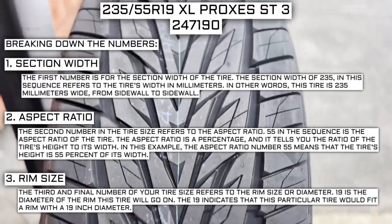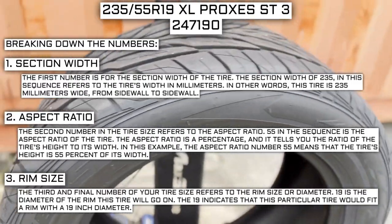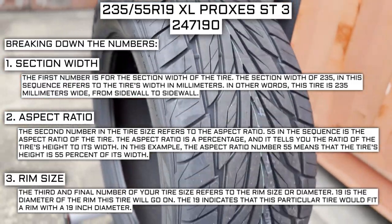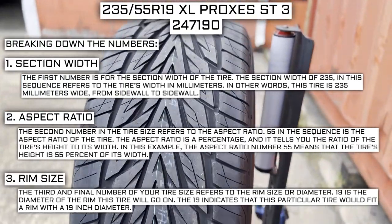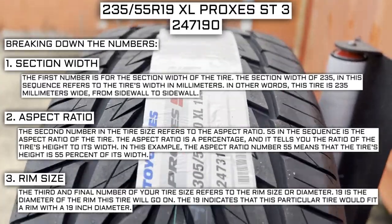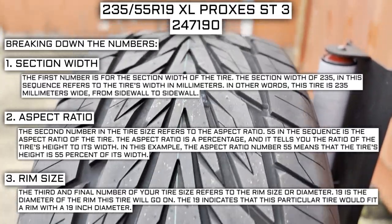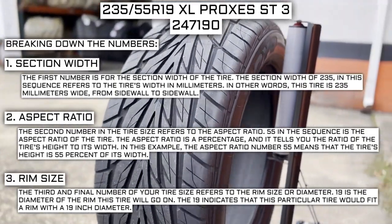Keep in mind this number is not negotiable. Unlike the first two numbers, you can't upsize or downsize the rim diameter. The only time this number will be different is if you are actually changing the size of your rim. For example, if you find a great deal on 265/70R17 tires, you absolutely cannot use them in place of your current 265/70R16 tires unless you are also changing the rim size from 16 to 17.